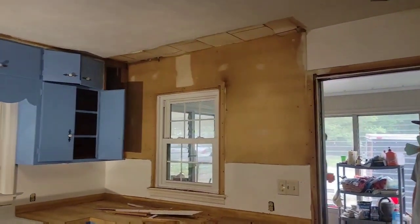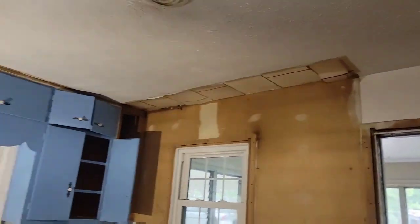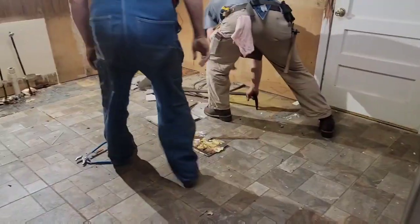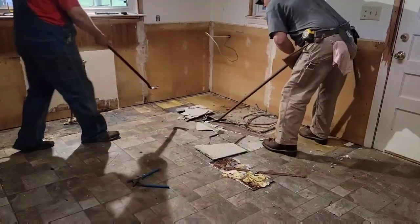Cabinets are coming down! Look at the old Siltek ceiling. Kevin's just a-working, and the fun begins!